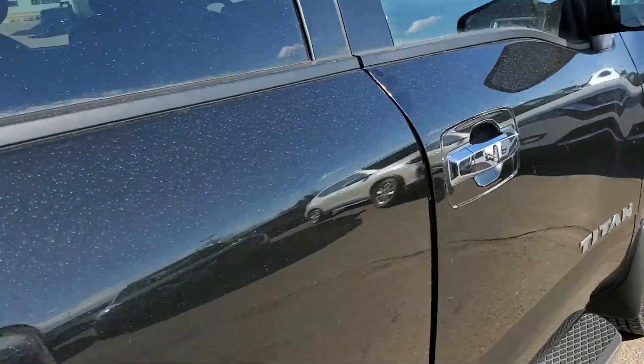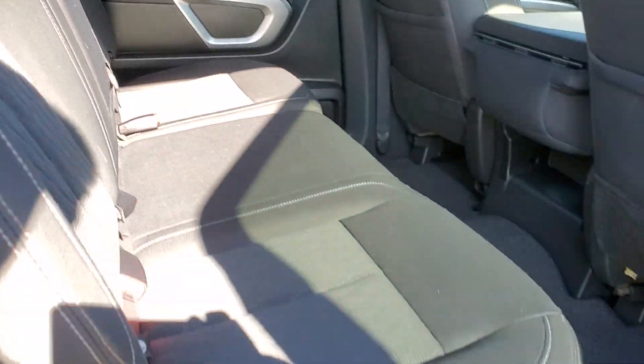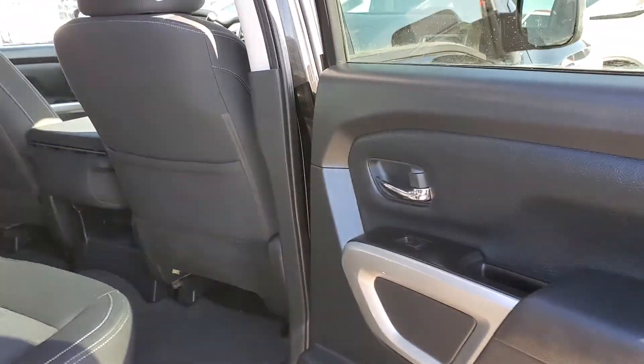One of the things Nissan is most well known for is the comfort of their seats. These are cloth, but a super comfortable cloth seat. There's lots of space too — just a really roomy cabin. Nissan is great at maximizing that cabin volume.